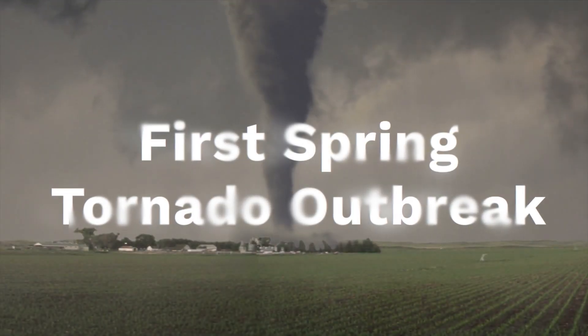Hey, how's it going, everybody? I'm meteorologist Bob Van Dylen. The first spring tornado outbreak of the year probably happens on Friday.